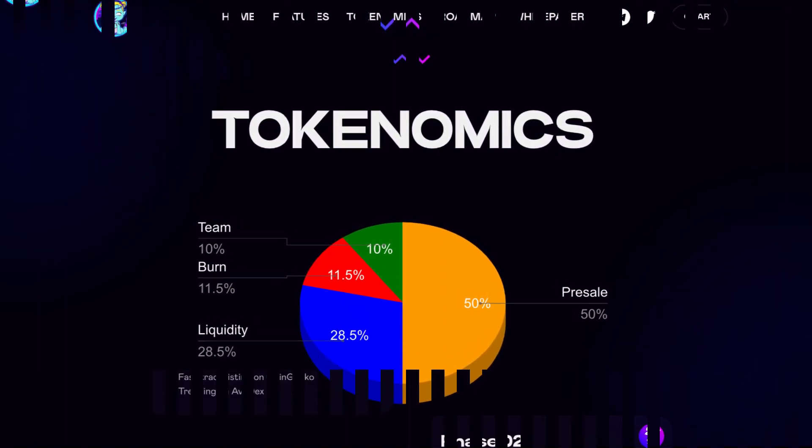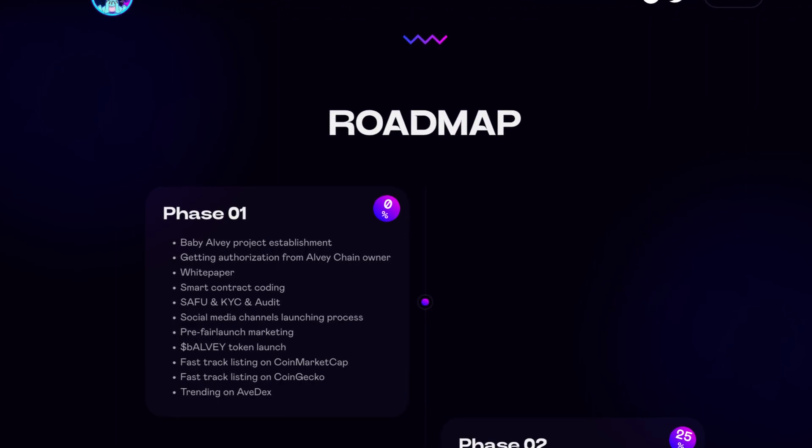Diving into the tokenomics: the total supply will be 100 billion. Liquidity will be 28.5%, the team will be 10%, the burn 11%, and 50% will go to the pre-sale.